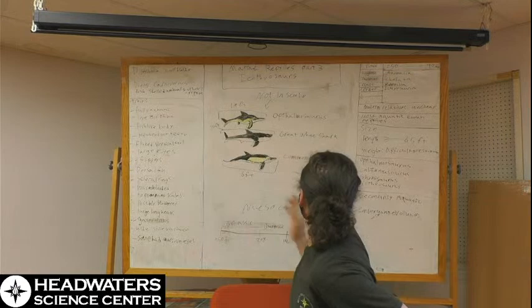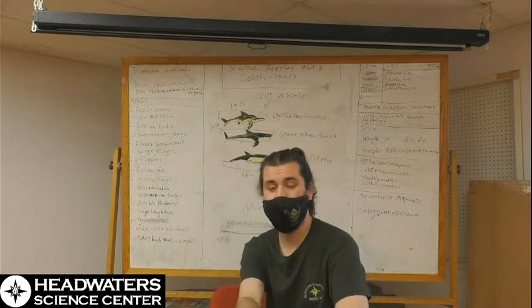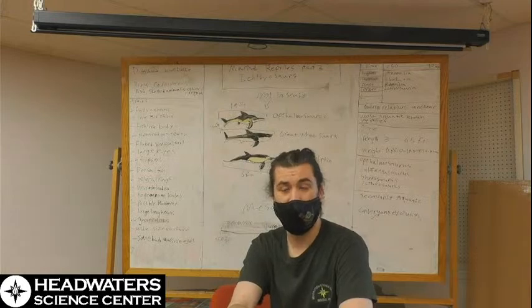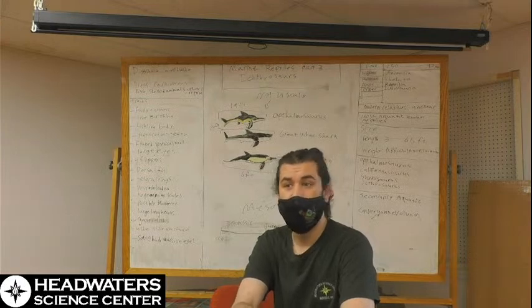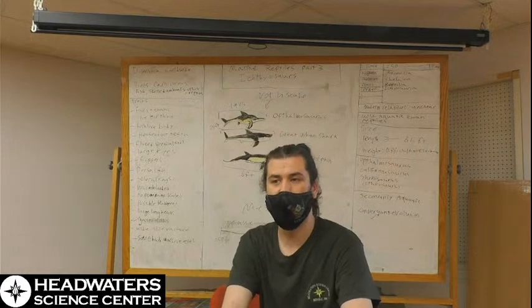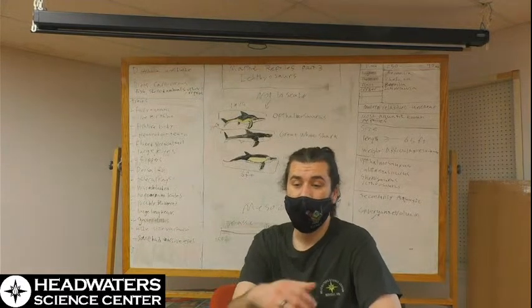But let's not discount them — they were successful for a very long time, from 250 to 90 million years ago. They were one of the dominant forms of ocean life, and the niches they filled in the Jurassic, Triassic, and early Cretaceous are still niches that animals fill today. Ichthyosaurs are widely credited with laying the groundwork for the ocean ecology we experience today, and that really shouldn't be understated.